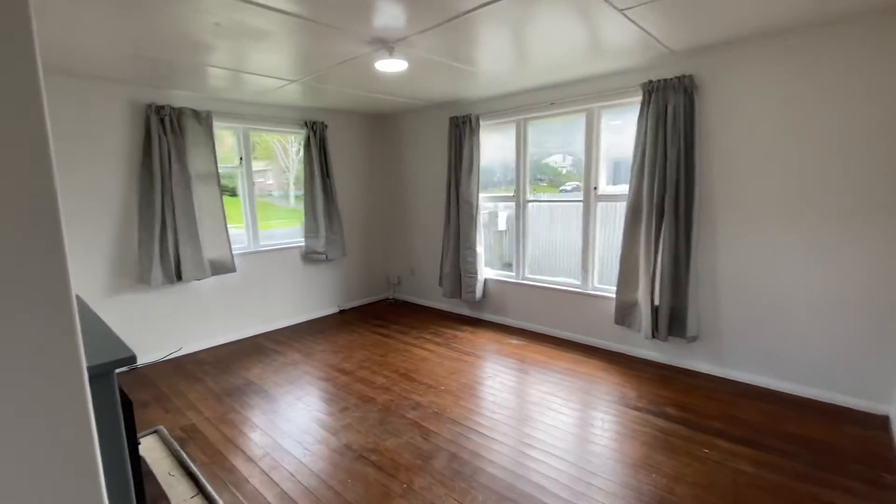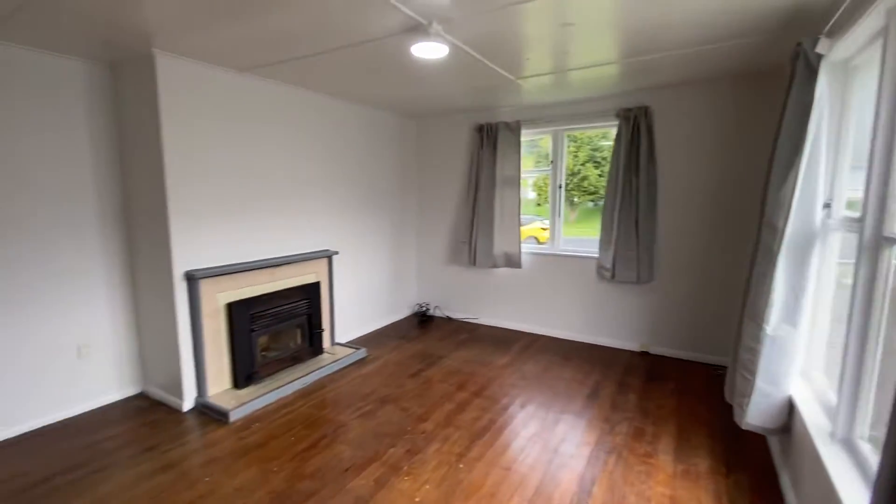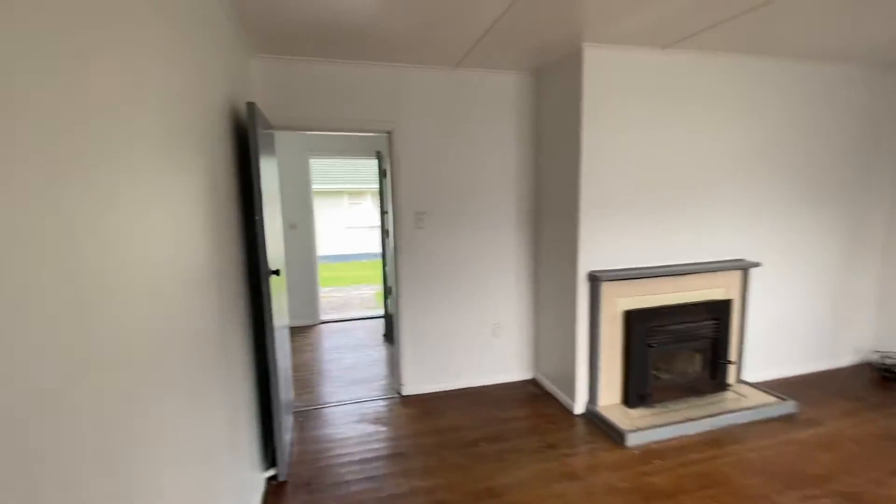To our left here is our living room. You've got an in-built fireplace there. It's also fibre to the property. Good-sized living room.